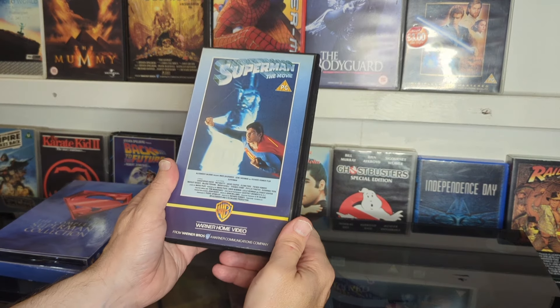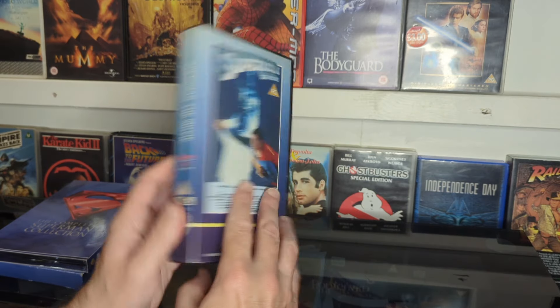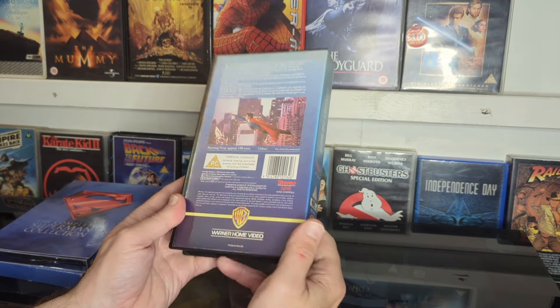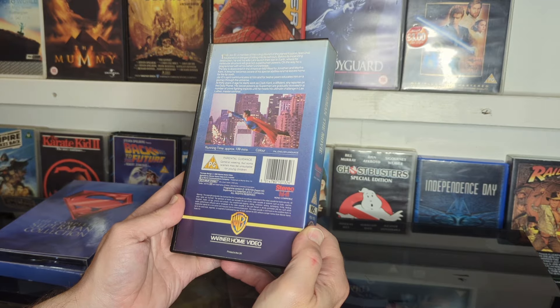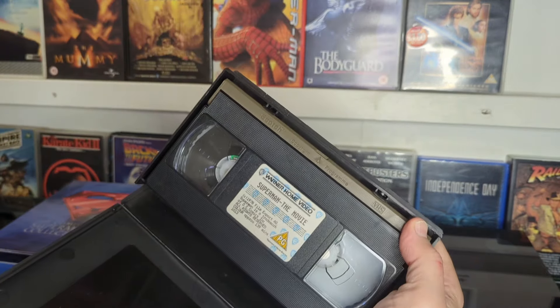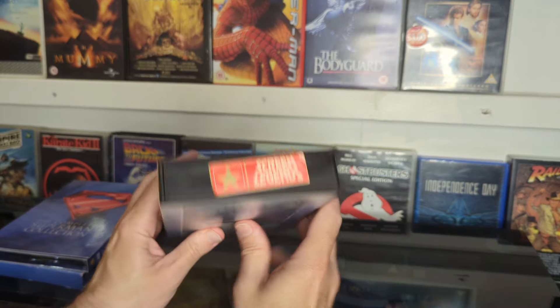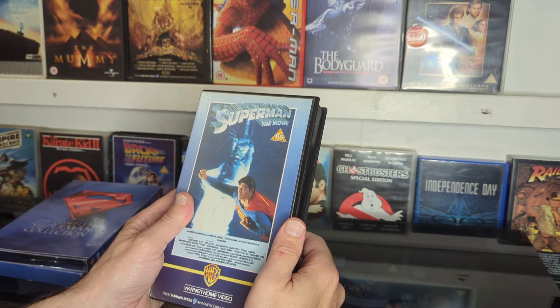Then I have this lovely old Warner release — film content 1978, packaging design 1986. It's got the old water tape scotch. This is the Screen Legends release, and this is what we're watching tonight on our watch party.